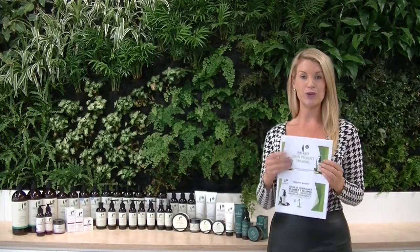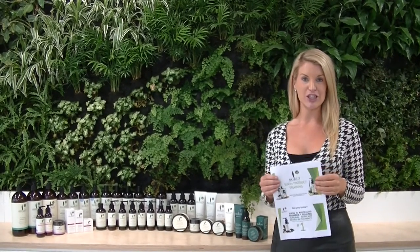Hi everyone, Brooke from Sukin here. This is just a little video to demonstrate how you can go through the new 15-minute presentation for the Sukin range in store.